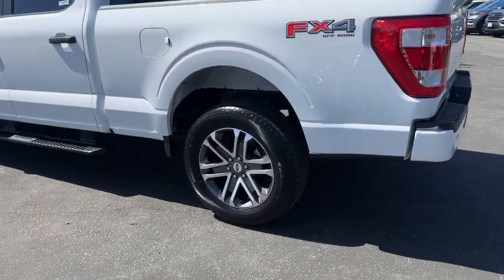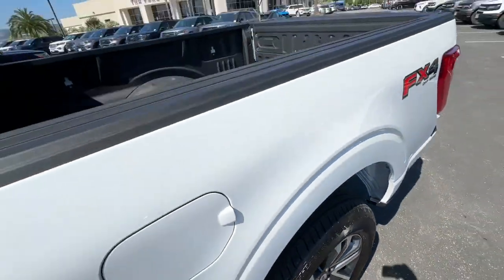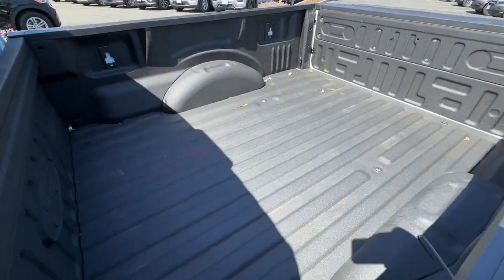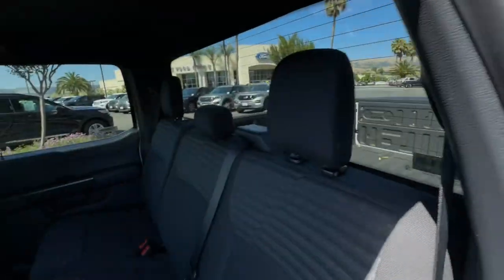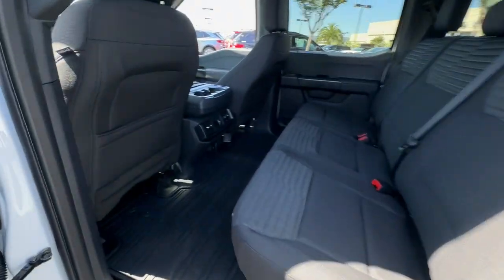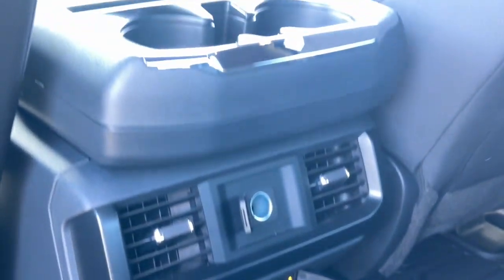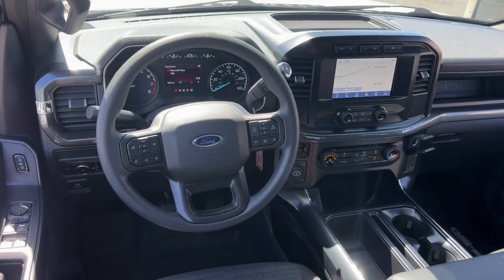Easier than ever to use, this truck is designed to maximize productivity on the road, trail, or job site. These are just some of the great options this vehicle comes with: navigation system, keyless entry, satellite radio, bed liner, remote engine start, heated mirrors, fog lamps, 4x4, backup camera, and aluminum wheels.